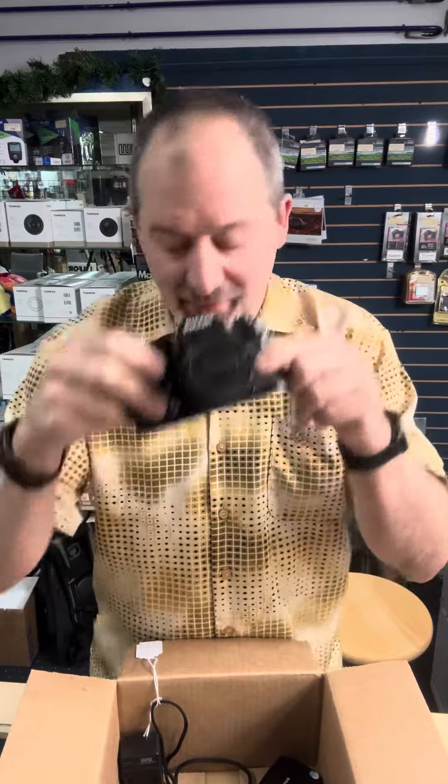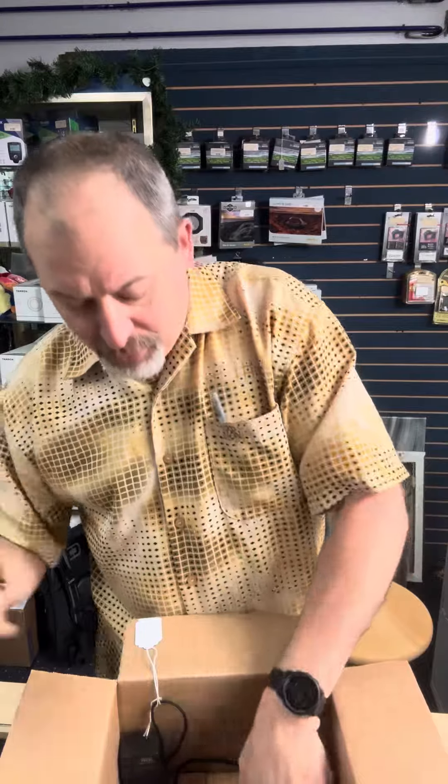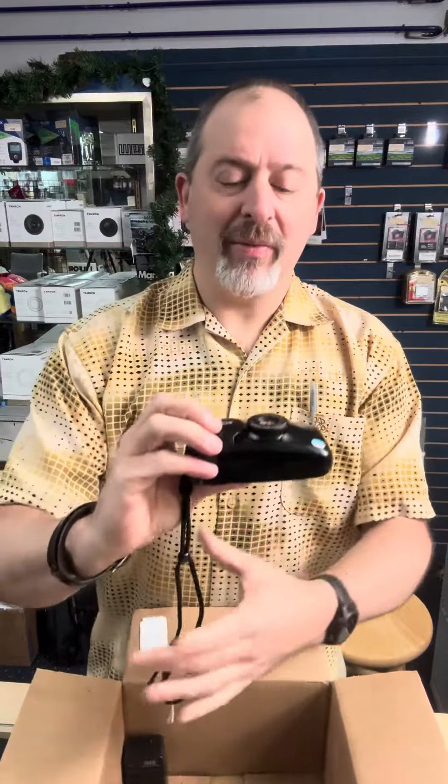The Ricoh KR10 with a 50mm f/2 — a very nice, simple starter kind of camera. That's going for a mere $80. Cool little camera right there.